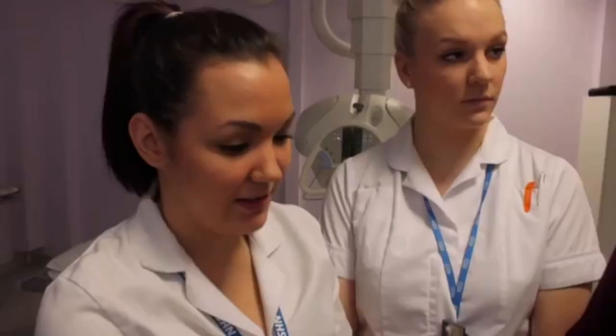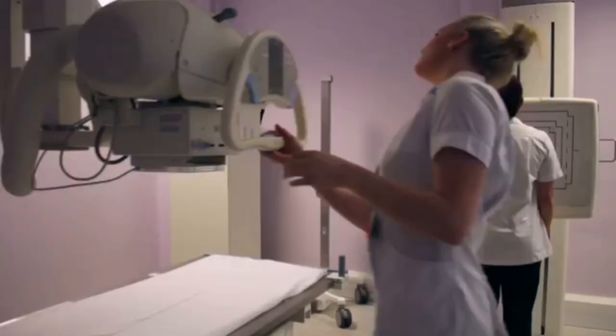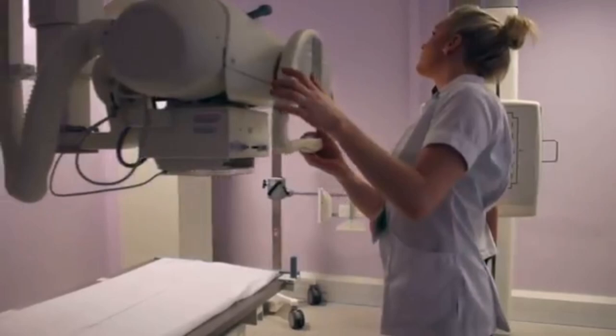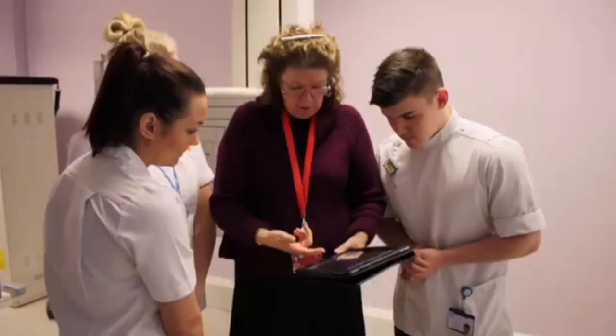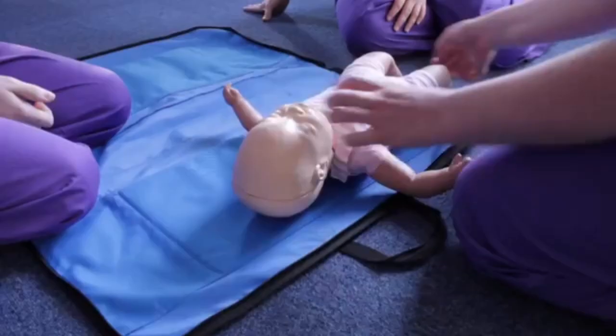We have an inclusive approach to the interview process here and we involve a lot of our colleagues from practice. We have patients and service users involved in the selection of students that come here. We have a very strong personal tutor system to help support you throughout your time here, and that's supplemented by a strong academic supervision team who will help you with your assignment work throughout your three years.